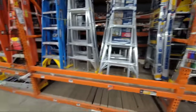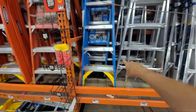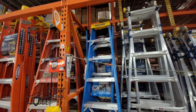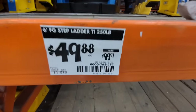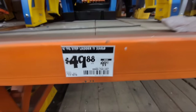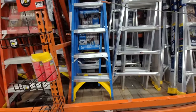The first one I'm going to show you is this Werner fiberglass ladder. This is the six-foot ladder rated at 250 pounds, and as we can see it's down to $49.88 from $99.97 — so this is 50% off. We're going to see a few ladders that are 50% off today.